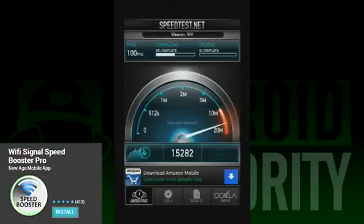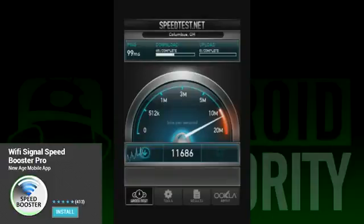However, we suspected something was fishy, so we uninstalled it and ran it again, which gave us 10Mbps. So it actually bogs down your Wi-Fi a little bit to make the increase look more dramatic, but it actually does increase the speed at least a little bit on its own.